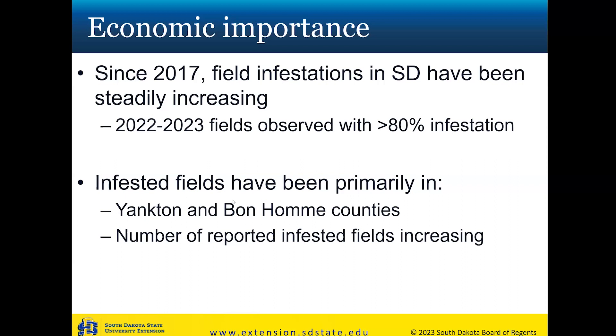Since 2017, we've been having field infestations in South Dakota. Previously they were just small patches within a field, but in the last couple of years we're noticing observations reaching upwards of 80 to 100% field-level infestation. Most infested fields have been in Yankton and Bon Homme counties, but we're having a spike in reported infested fields. From our survey of fields throughout South Dakota last year, almost every county in the southeast part of the state had Dectes Stem Borer adults active at observable levels, suggesting additional counties will have this issue in the coming year or so.